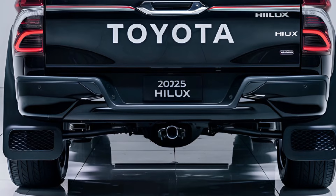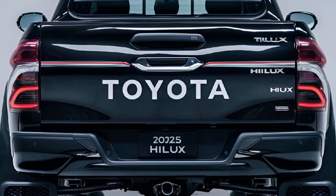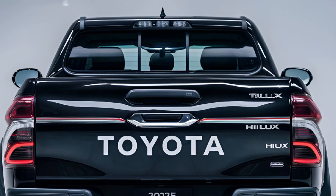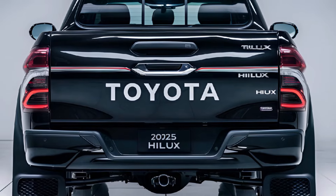The 2025 Toyota Hilux continues its legacy as a tough, reliable workhorse with improved features for both on-road and off-road performance. Known for its durability, the new model blends power, comfort, and technology.